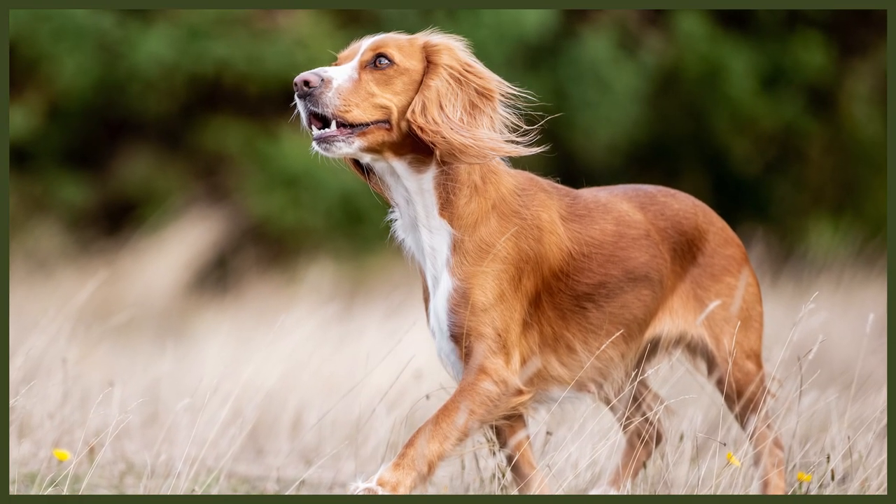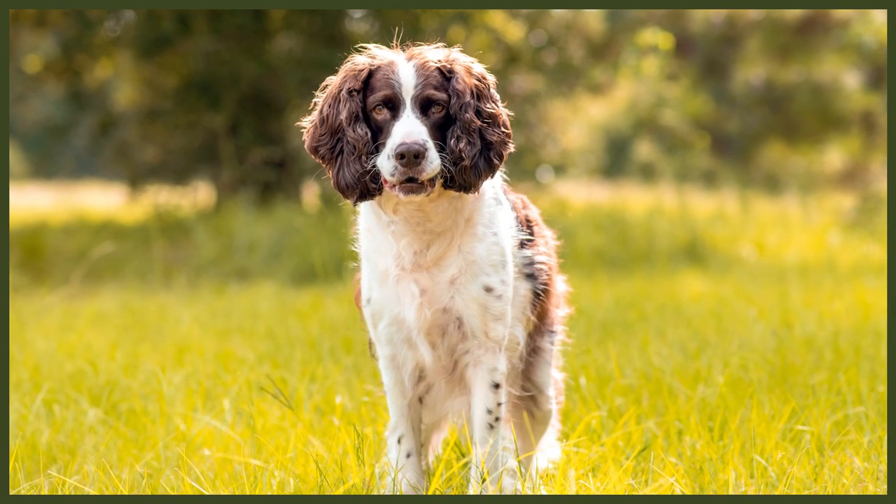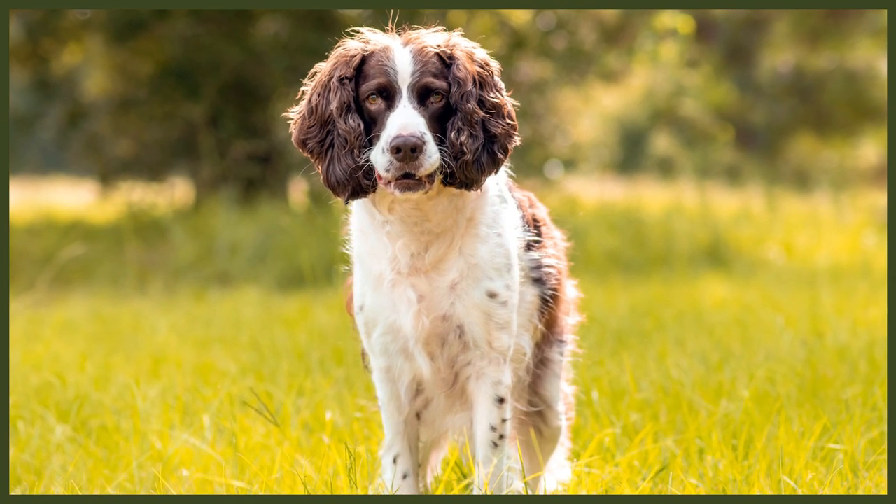Though training should be started as early as possible and done properly. If it's not, Springers may show more of their independent side and may become more difficult to train. It can be difficult for both dog and owner if boundaries aren't properly set, leading to confusion on the dog's part and frustration for their owner. It's especially important to start training early because these dogs mature more slowly, so this breed isn't recommended for first-time owners.